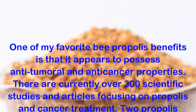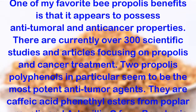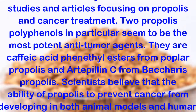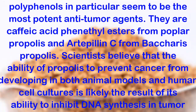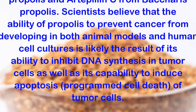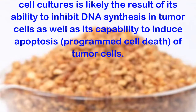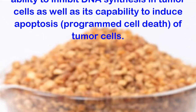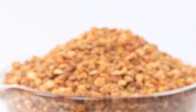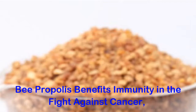Benefit 1: Helps Combat Cancer. One of the top bee propolis benefits is that it appears to possess anti-tumoral and anti-cancer properties. There are currently over 300 scientific studies and articles focusing on propolis and cancer treatment. Propolis polyphenols in particular seem to be the most potent anti-tumor agents — caffeic acid phenethyl esters from poplar propolis and artepaline C from baccarus propolis. Scientists believe that the ability of propolis to prevent cancer from developing in both animal models and human cell cultures is likely the result of its ability to inhibit DNA synthesis in tumor cells, as well as its capability to induce apoptosis — programmed cell death — of tumor cells. A 2016 study evaluated the effects of propolis extracts from the northern region of Thailand on cancer cell growth.